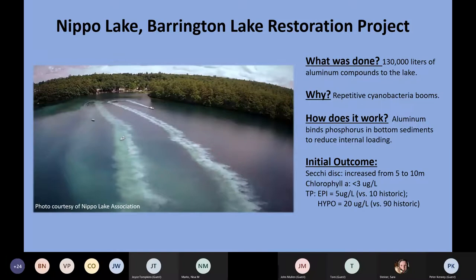Moving on to a project we worked on last year on Nippo Lake in Barrington — a fairly significant lake restoration project, the first of its kind since the mid-1980s on Kezar Lake. This included the addition of aluminum compounds — aluminum sulfate and sodium aluminate — to the lake in order to control cyanobacterial blooms. We added about 130,000 liters to this lake, because we wanted to control these repetitive cyanobacterial blooms.